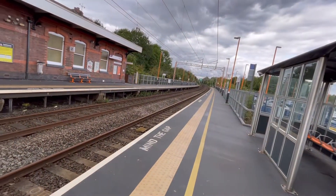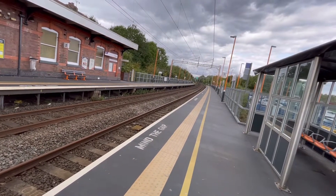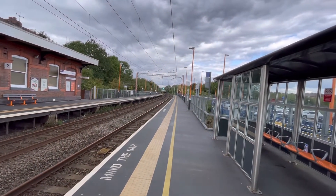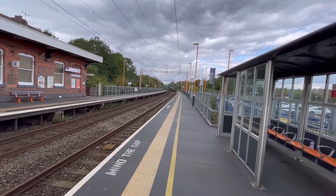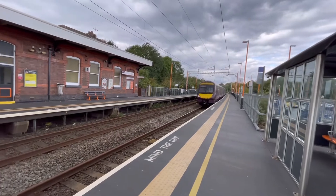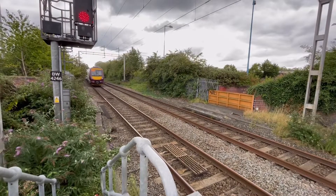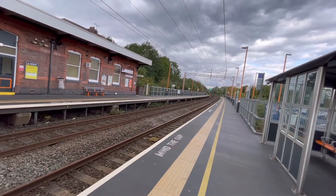Not sure what type of train it's going to be, but here it comes — it's a West Midlands Railway Class 170, number 170 506. Lovely friendly driver on the train, and it's heading to Birmingham New Street, having just come from Shrewsbury.